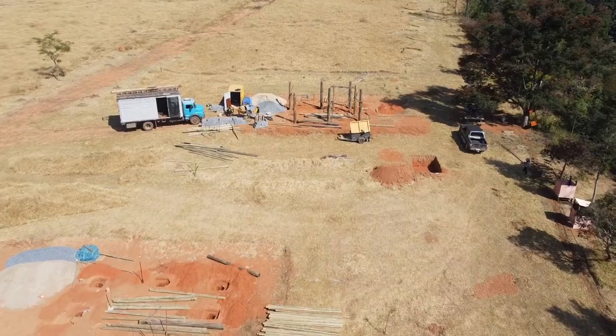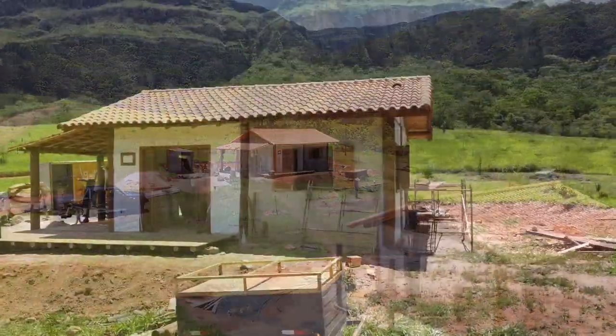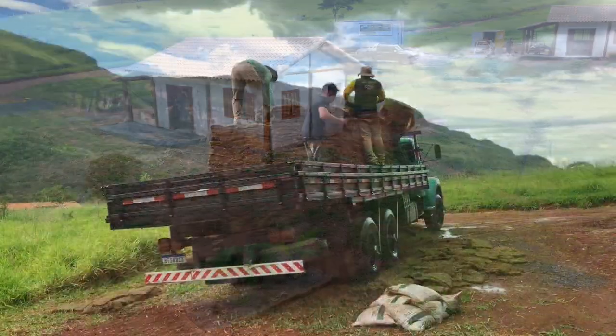Just thinking back on how far we've come, starting from scratch to where we now have a fully functioning chalet. When we thought it was overwhelming, we told ourselves to just keep on going, and we're glad we did.